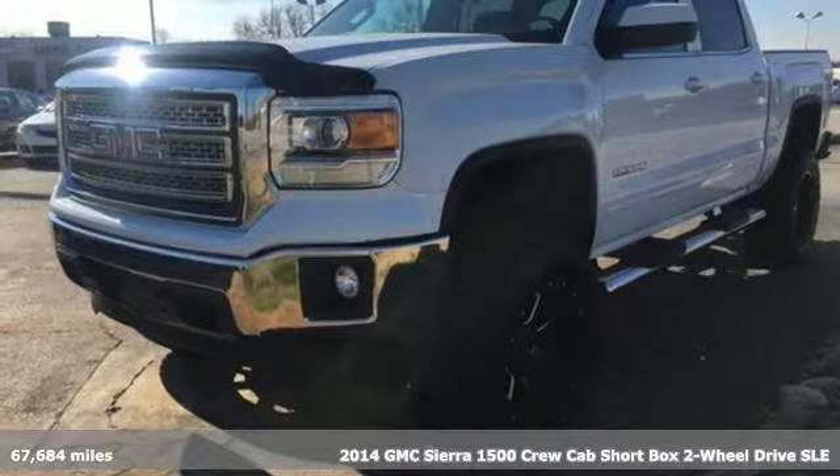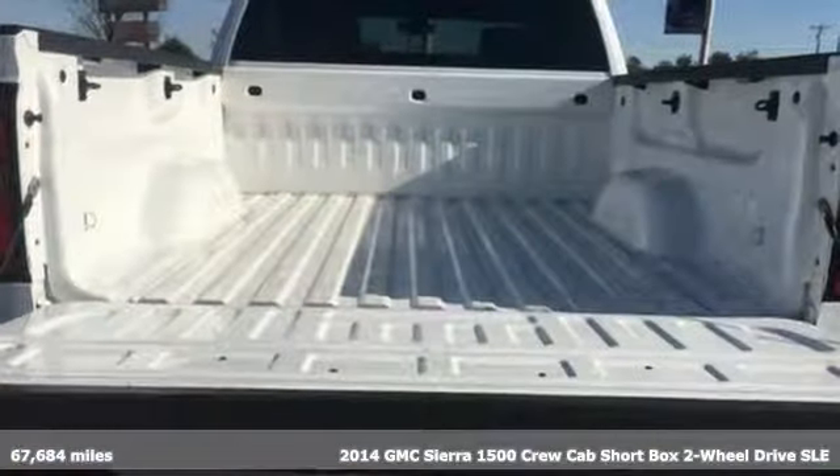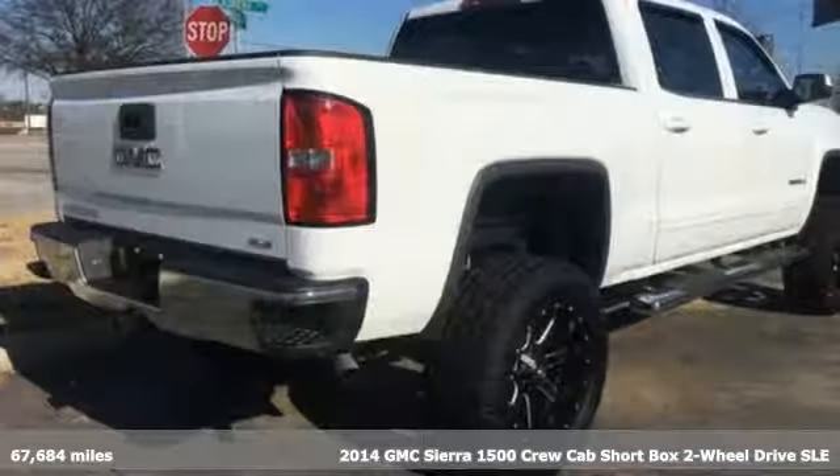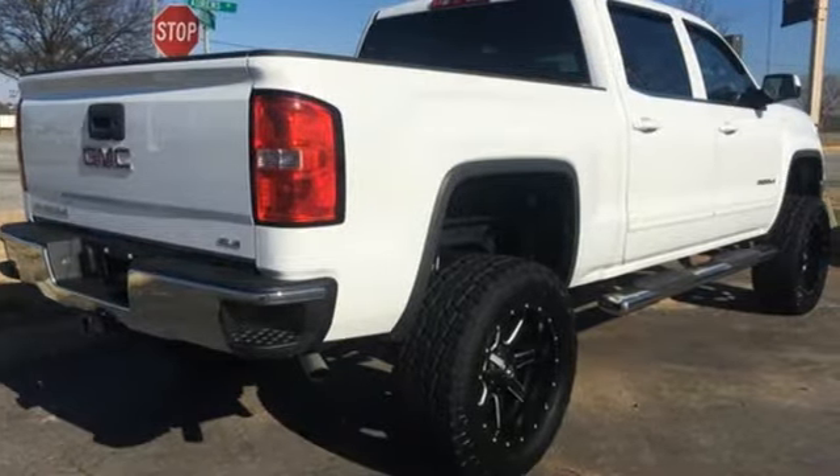Here's a 2014 GMC Sierra 1500. Take on rugged terrain and difficult tasks without giving up comfort. You'll look forward to every drive with features like these.